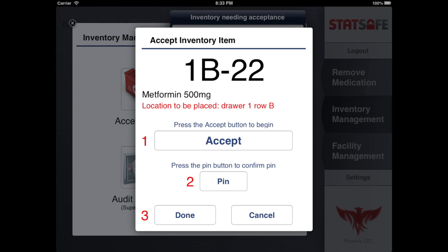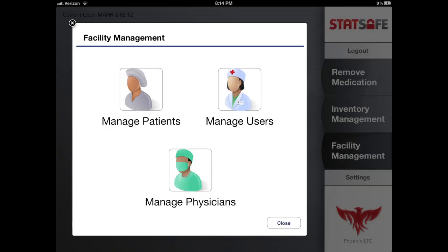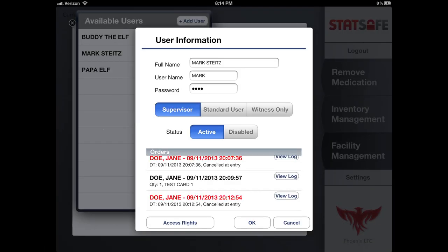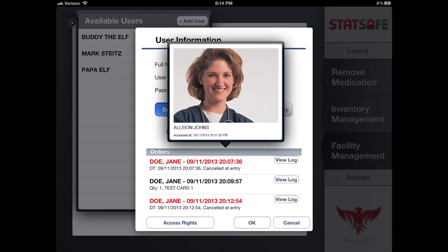Move or Remove Inventory and Audit Inventory are supervisor functions. There are three groupings in facility management: Patients, Users, and Physicians. Users may add, activate, and discharge patients and physicians, as well as view the transaction history including the login photos. However, only the supervisor status can update user information and access rights.